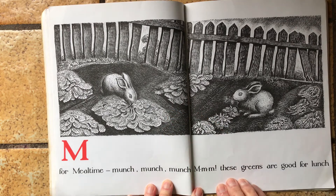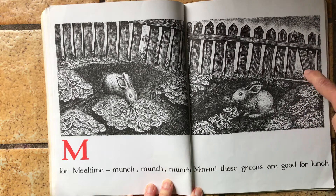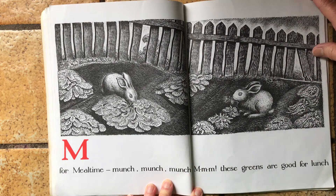M for mealtime, munch, munch, munch. Mmm, these greens are good for lunch. They sneaked into that garden — it wasn't theirs. And now they're eating all these greens.